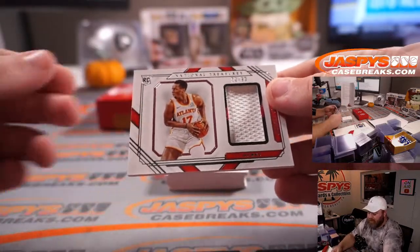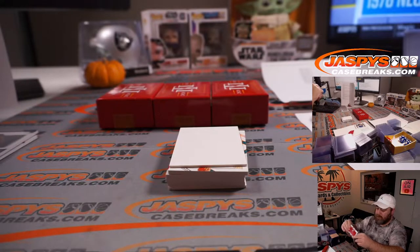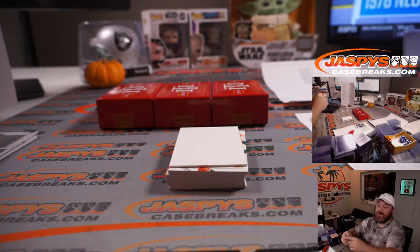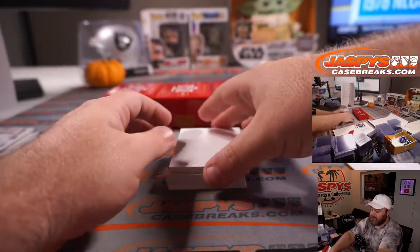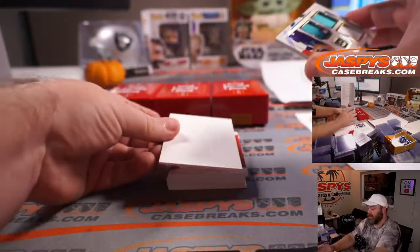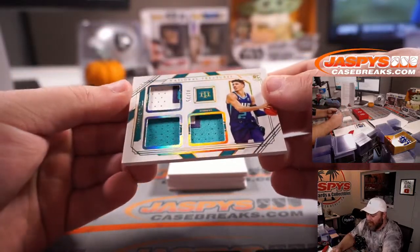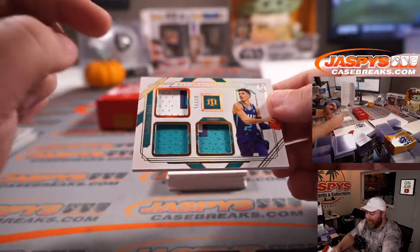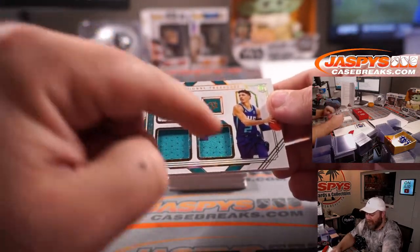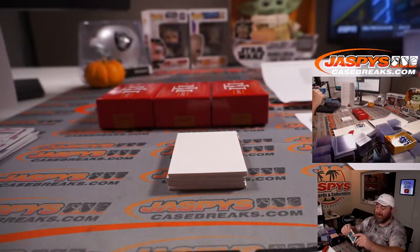Rookie Relic, 22 out of 99 for the Atlanta Hawks — Paul Norton. Onyeka Okonkwo. And the man we hope to see many times: LaMelo Ball, Triple Relic, non-auto. Three-color patch on the top left, three-color patch on the bottom right — Charlotte Hornets. Sean Maddox, congrats. Now let's find him in an auto later for you.